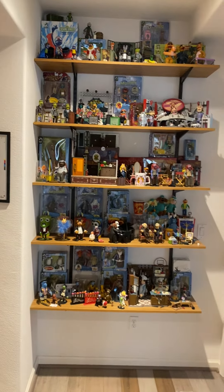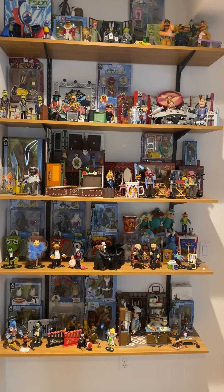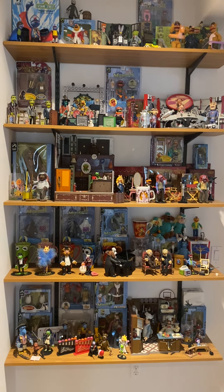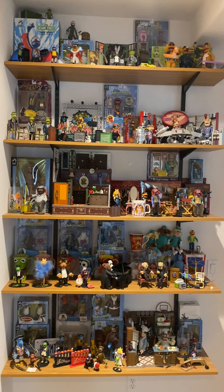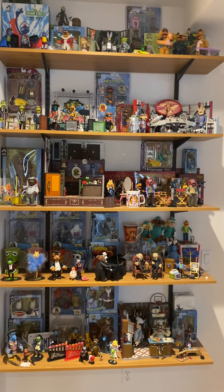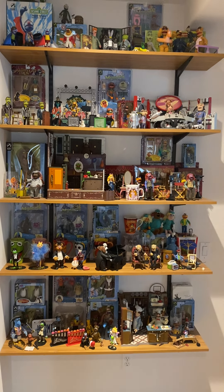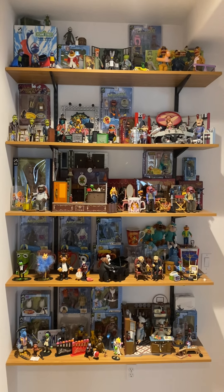At the end of the hallway is my Muppet collection from Palisade Toys — there are some odds and ends in there, but that's basically the company. They were on the East Coast and unfortunately they're out of business now, so the figures are quite hard to get even nowadays. Some of those figures you had to go to a specific event like a women's brunch to get. I think that's why they went under — they spent so much money making like 30 figures for one little event, and it just wasn't worth it.